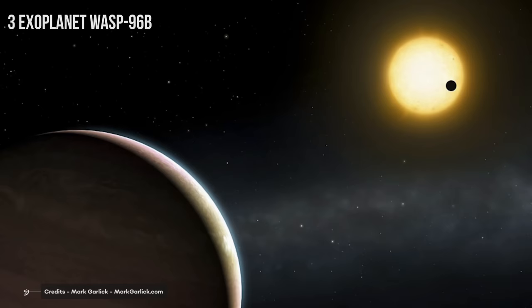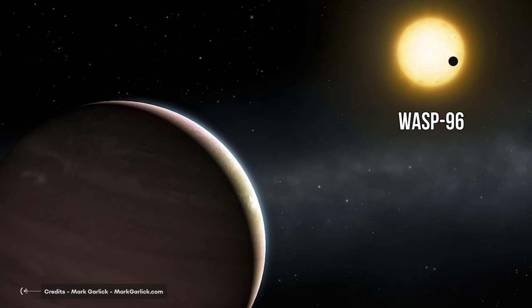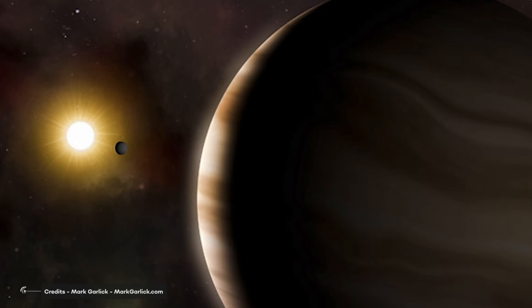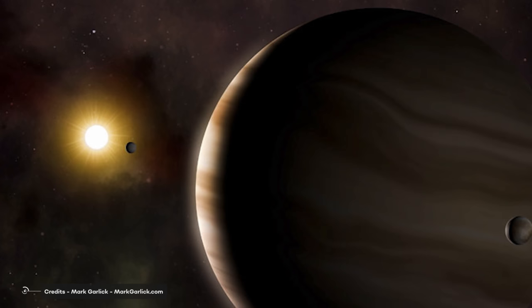3. Exoplanet WASP-96b. WASP-96b is an exoplanet discovered in 2014. It is a gas giant planet that orbits its parent star, WASP-96, very tightly with a period of just 3.4 days. WASP-96 is similar to our Sun — a G-class star of approximately the same mass, radius, and temperature as our own parent star. Its giant planet's status causes it to gravitationally tug on its parent star so significantly that the star wobbles in its orbit, allowing us to determine that, even though this exoplanet is as large as Jupiter, it's only half of Jupiter's mass. Additionally, WASP-96b's tight orbit and spectral properties make it an important target for future studies.